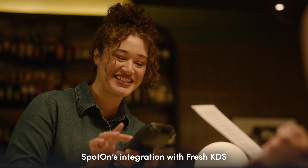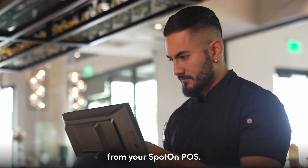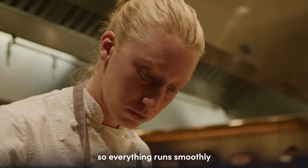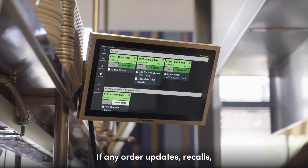SpotOn's integration with Fresh KDS means orders go directly to your kitchen from your SpotOn POS. Tickets are routed to specific kitchen stations based on order type and timing, so everything runs smoothly and each table gets its dishes at the same time.